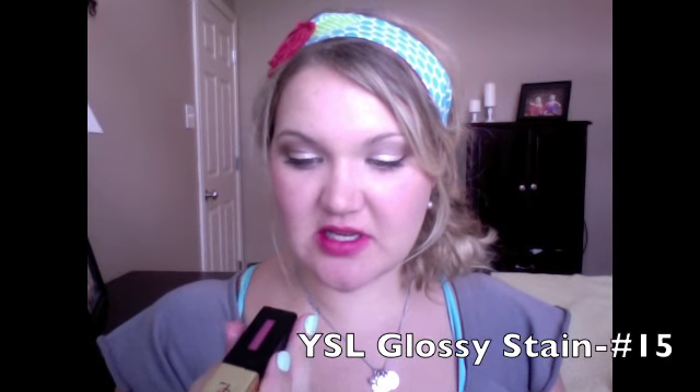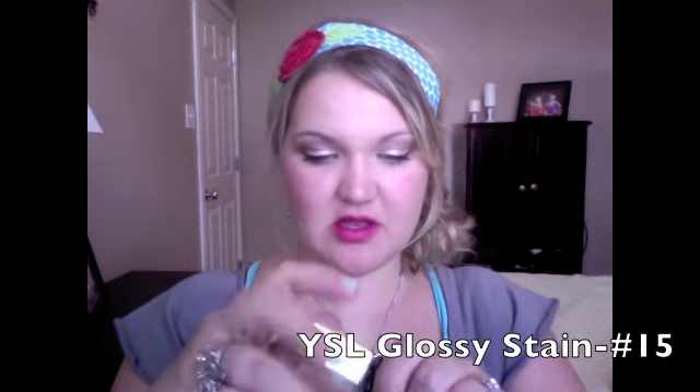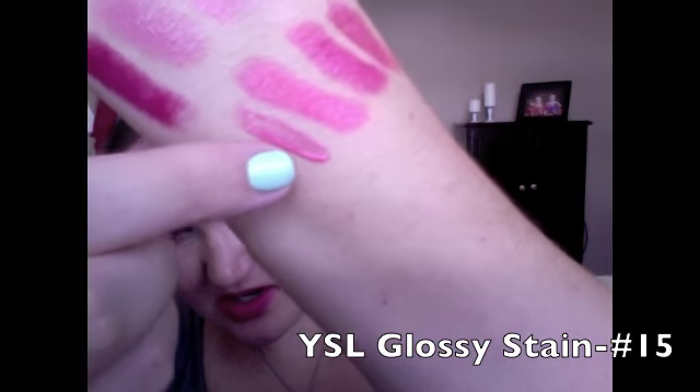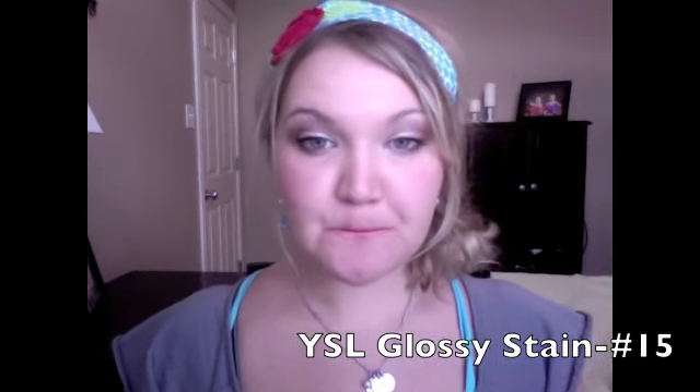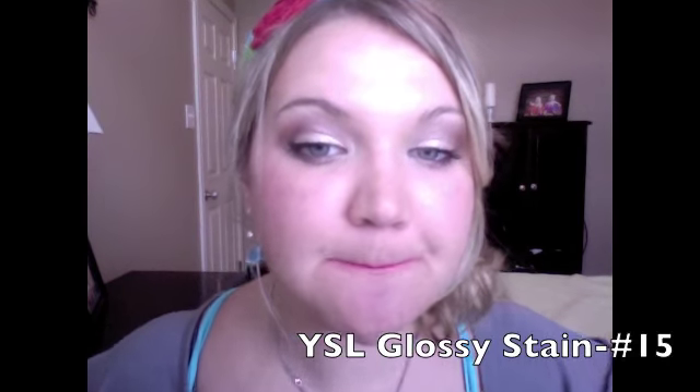The last one is the YSL Glossy Stain in number 15, which is some type of rosy color — the packaging doesn't give a color name, just number 15. Here's the swatch; it's a medium pink color. These are very creamy and I find they do last. They have such an interesting texture on the lips — I wouldn't say run out and buy it, but I'm glad I have at least one. Without my lips being so stained underneath it's a little bit lighter, but it's a very nice medium pink.